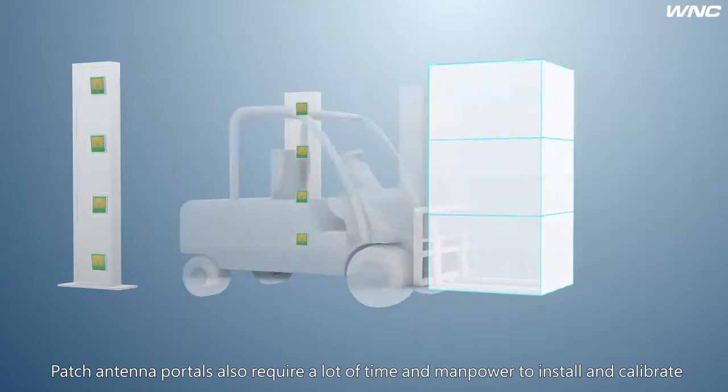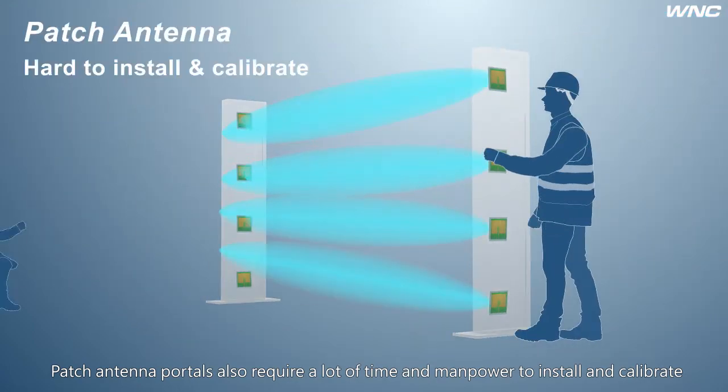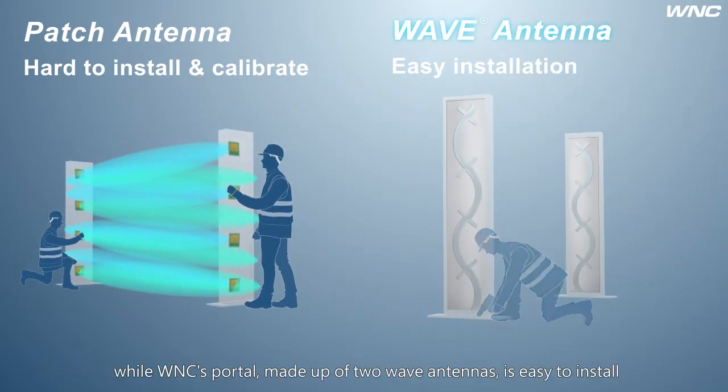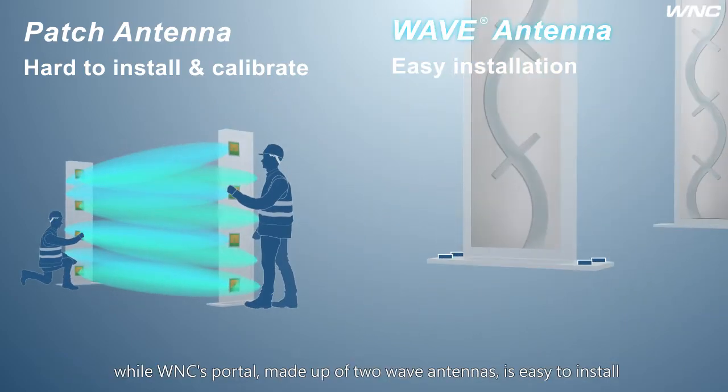Patch antenna portals also require a lot of time and manpower to install and calibrate, while WMC's portal, made up of two wave antennas, is easy to install.